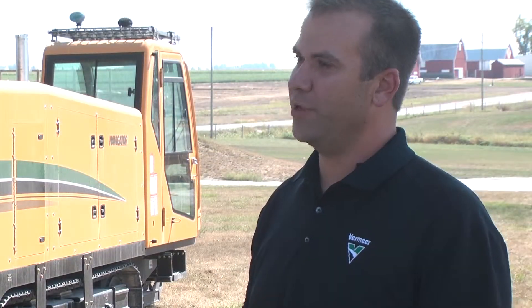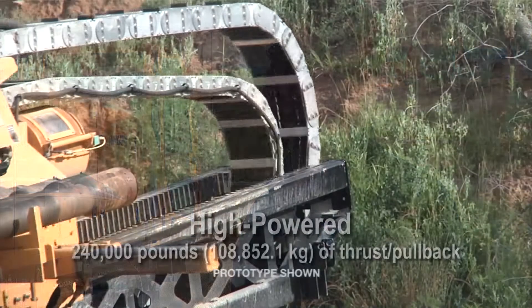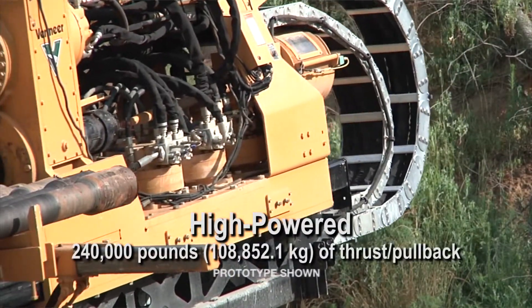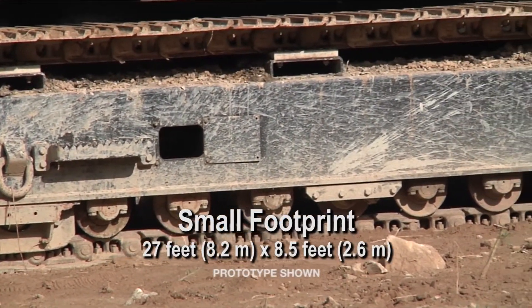We spend a lot of time with our customers talking about productivity advantages and what it takes to allow them to become more productive with the machines that we produce. It's power to footprint ratio. This is a turnkey self-contained drill with a footprint not much bigger than what our D100x140 offers today.